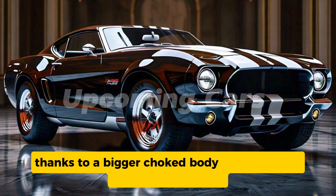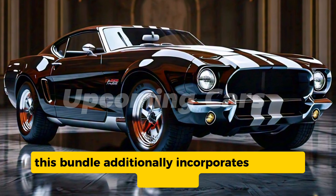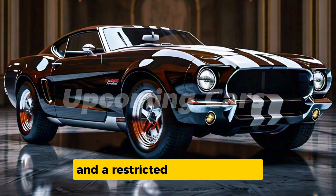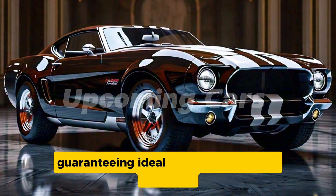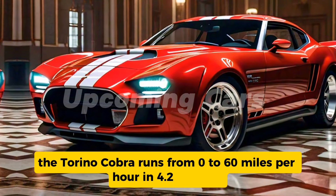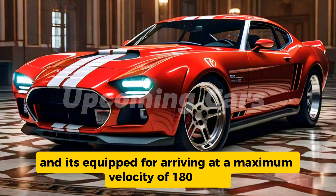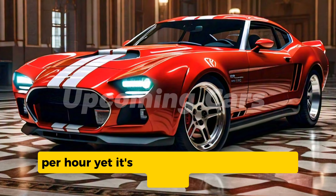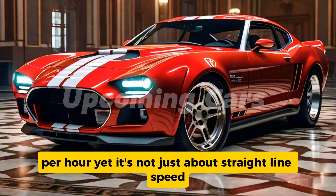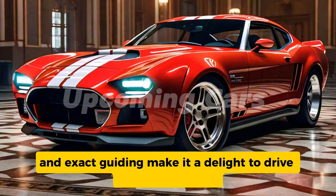The performance package includes a larger throttle body and enhanced exhaust system, along with adaptive dampers and a limited-slip differential, ensuring optimal handling and stability. The Torino Cobra sprints from 0 to 60 mph in 4.2 seconds and is capable of reaching a top speed of 180 mph. It's not just about straight-line speed — the vehicle's advanced suspension setup and precise steering make it a joy to drive on winding roads and circuits alike.